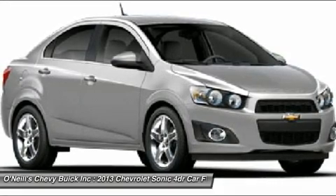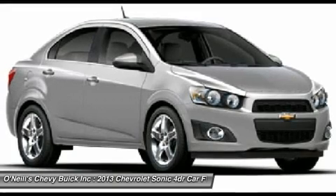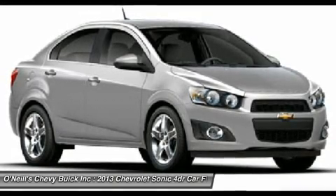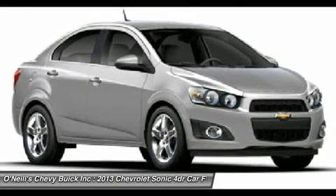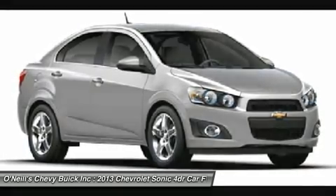Inside, the 2013 Chevy Sonic is a mix of conservative design with a touch of motorcycle inspiration in the form of a compact gauge cluster with a digital speedometer. The big news for 2013 is the addition of the sporty RS trim.